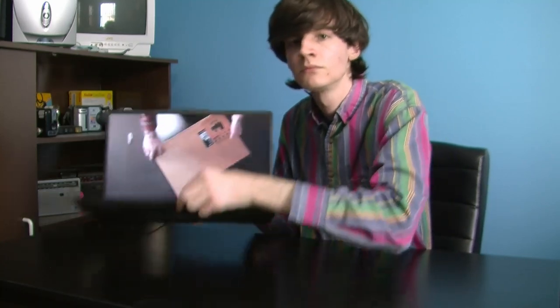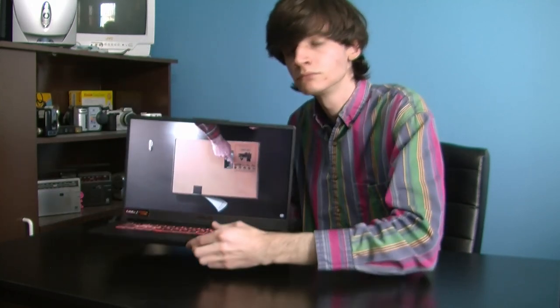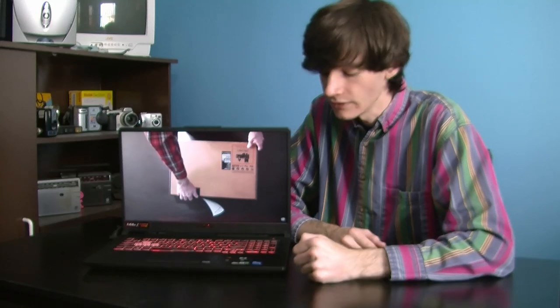A lot of things that are supposed to be red turn out to be more pink on this monitor. Let's go ahead and see what's inside. This is model TUF706H with an Intel Core i5-11260H 6-Core 12-Thread Processor and an RTX 3050, 4 gigabytes of VRAM. Speakers are pretty nice — that's something I cannot knock this laptop for. These speakers are pretty nice.